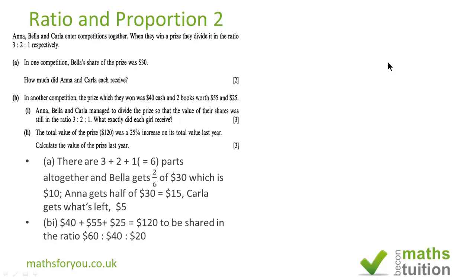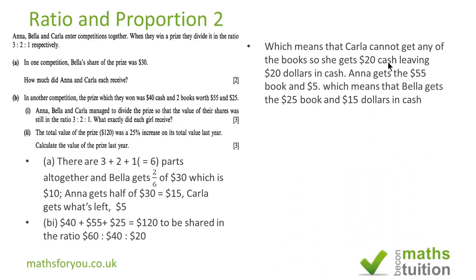Carla has got 20 dollars, so she has no choice but to have her share in cash because the books are worth 55 dollars and 25 dollars. So she gets 20 dollars in cash. That leaves us with 20 dollars in cash. Anna should receive 60 dollars worth of prizes, but there's no book worth 60 dollars, so she has to have the 55 dollar book and then 5 dollars in cash. That leaves us with 15 dollars in cash.